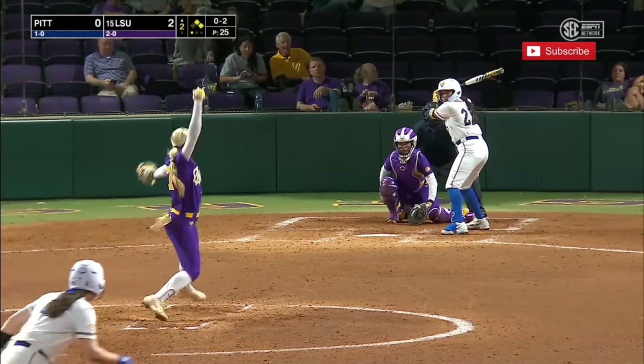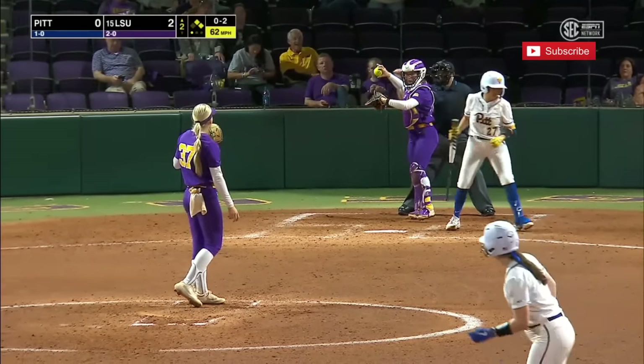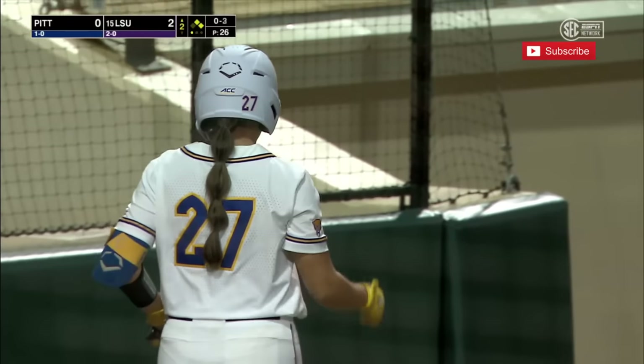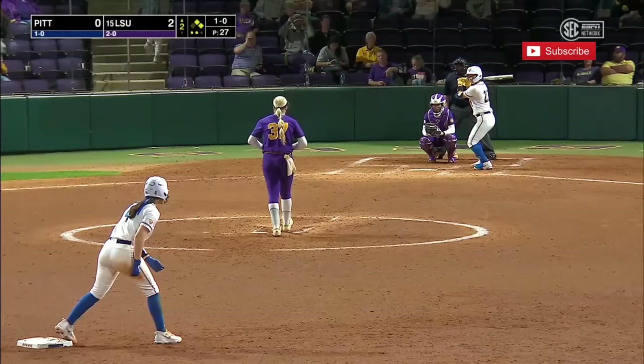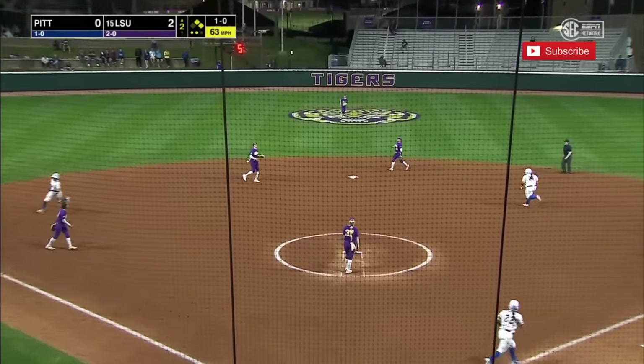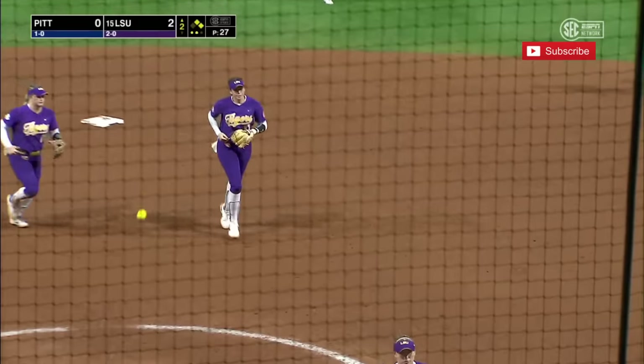Two base runners now. That's one of the signature parts of this ballpark, as Martinez couldn't catch up with the heat. Lynch needed a strikeout, and she got one. This will be the end of the inning if Pleasance squeezes it — and she does.